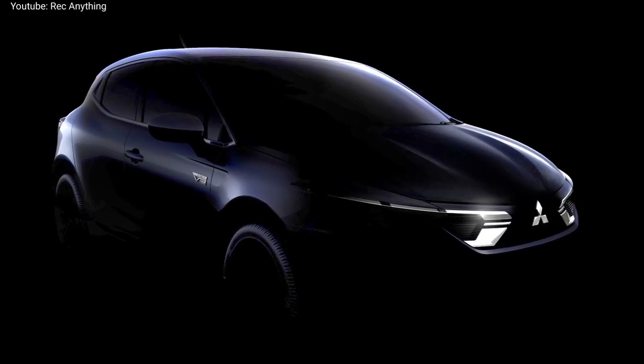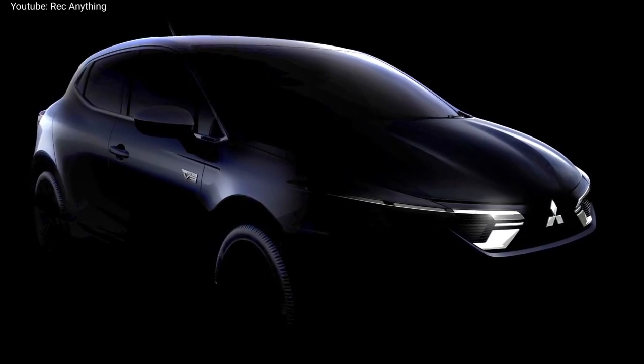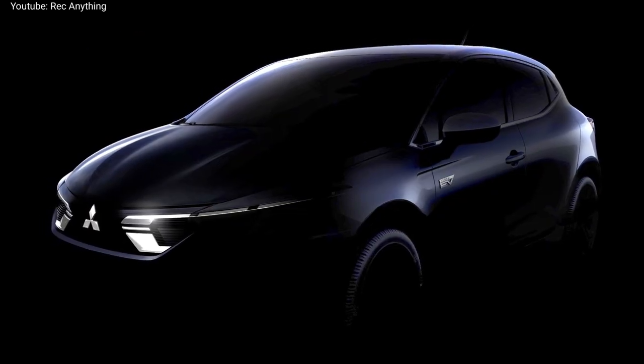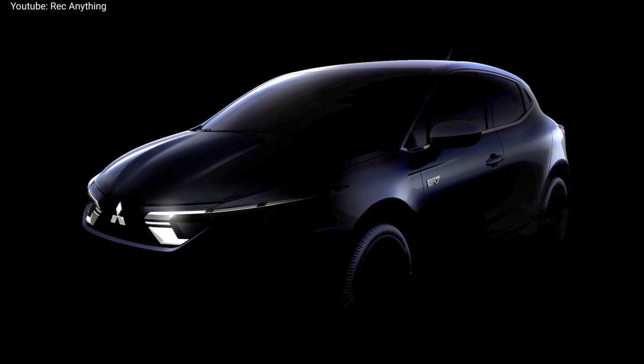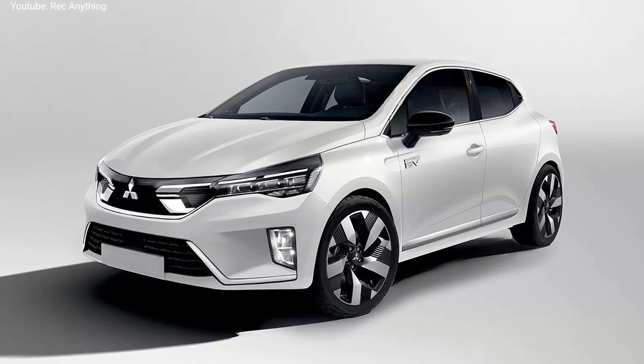Mitsubishi has announced a new Mitsubishi Colt generation for 2023. Based on the official teaser, we can imagine the new Mitsubishi Colt as pictured in these realistic renders.